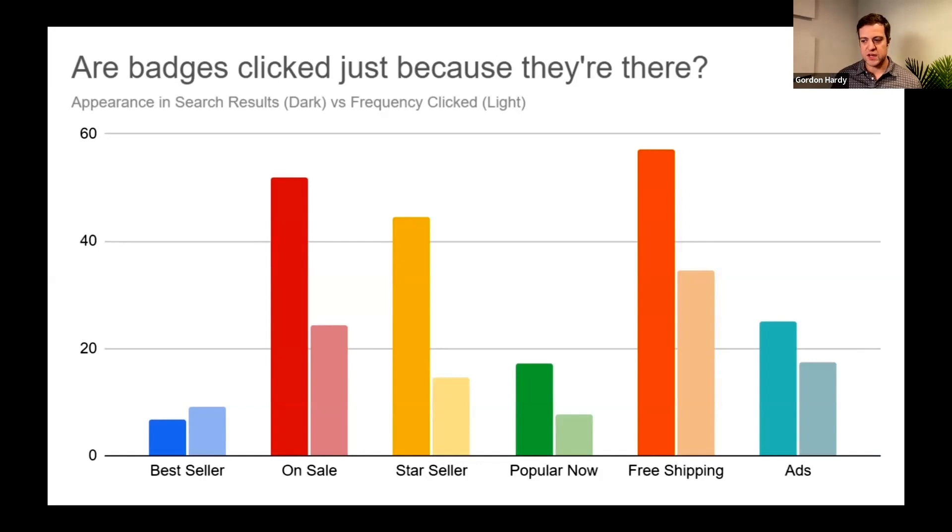What's interesting is comparing how often badges are presented on page one versus how often they actually get clicked. What this chart says is that Etsy highly values the Star Seller badge, but customers don't — it's not as compelling as Etsy thinks it is. And it's about positioning: if everything on a search result page has free shipping, then it becomes a differentiator for nothing. If everyone is a Star Seller, then Star Seller just means 'another seller' — there has to be some exclusivity to pull someone in.